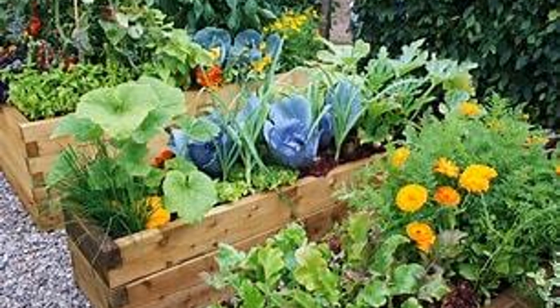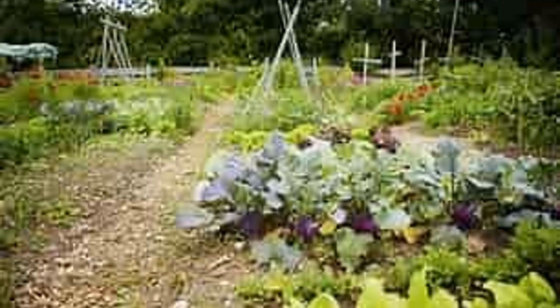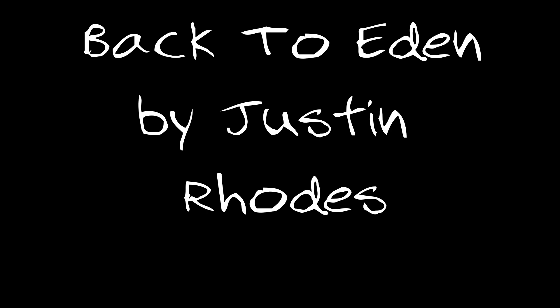I do things a little differently than most people. If you're interested in how I garden, watch the YouTube video 'Back to Eden' by Justin Rhodes. It's a two-hour long documentary — I've watched it three times. The man is brilliant when it comes to composting and growing. You know what these are? These are manure pellets, wood stove pellets. You can turn that manure into heat for your home.